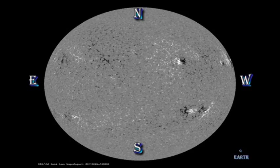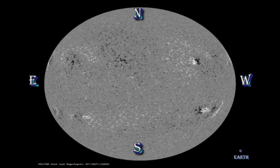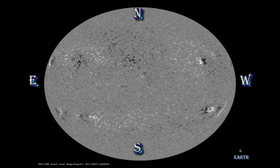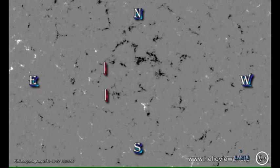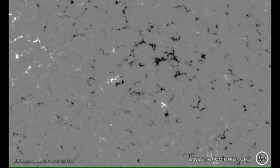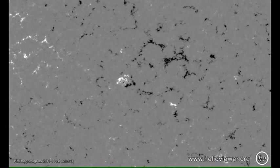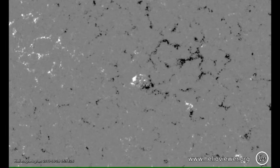Similarly, we can look at the magnetic movie and see the emergence of the region. Again, I've blown up the relevant section of the image so you can see the emergence more clearly. You need to watch this particular area here. The interesting thing is that looking at this image from the very beginning, it would be very hard to tell where one would expect any spots to come up. Thus, forecasting the emergence of sunspot regions is very, very difficult.